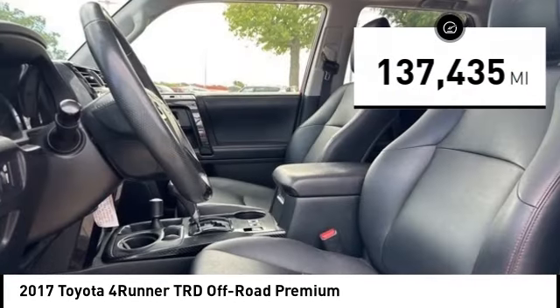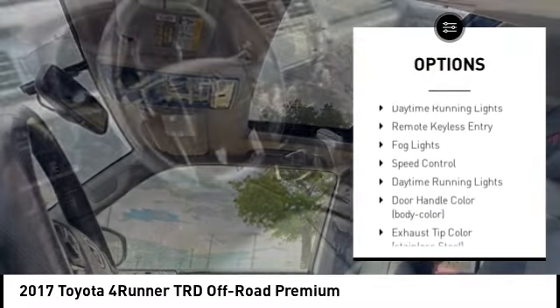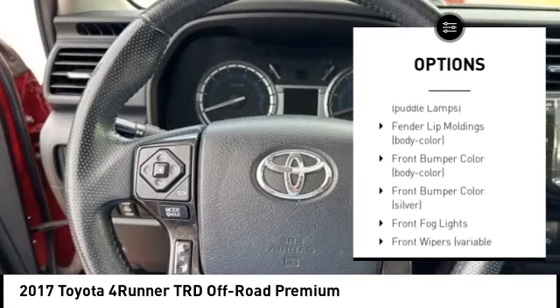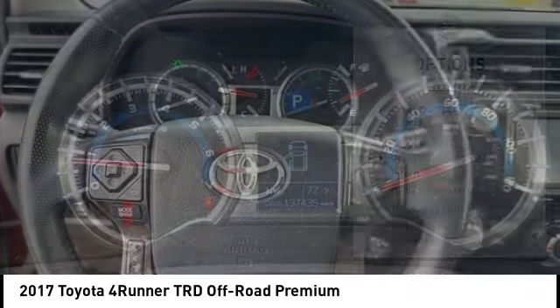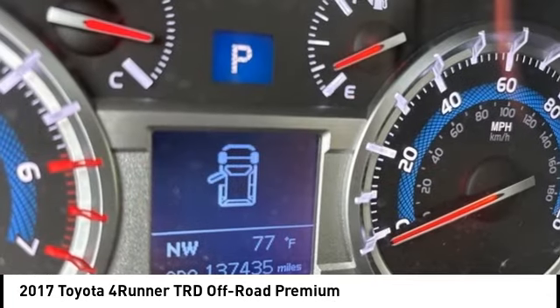Here are some of this vehicle's great options: alloy wheels, hood scoop, rear spoiler, brake assist, stability control, tire pressure monitoring system, daytime running lights, remote keyless entry, fog lights, and speed control. Come see the car for yourself.